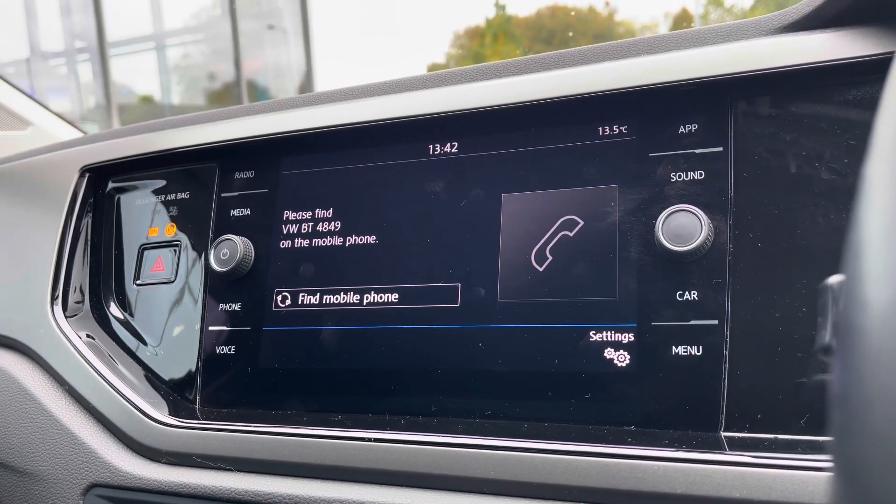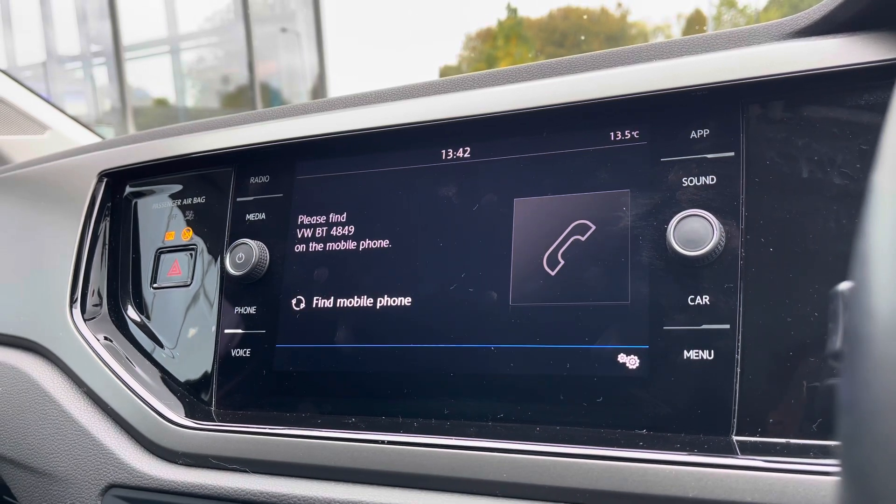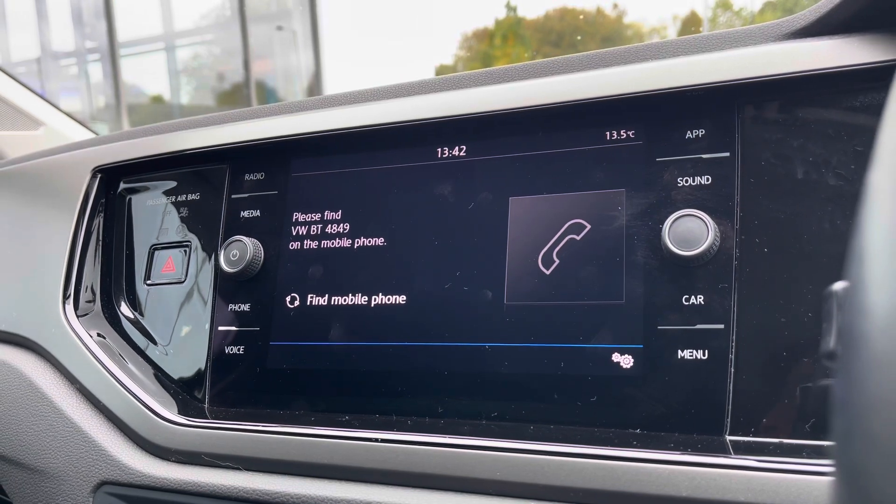Going into the telephone menu, we can also make calls directly through the car via Bluetooth. This is great because you don't need to have wires stretched around the car — you can do it all through your car's entertainment screen, or you can accept calls through the multi-function steering wheel.